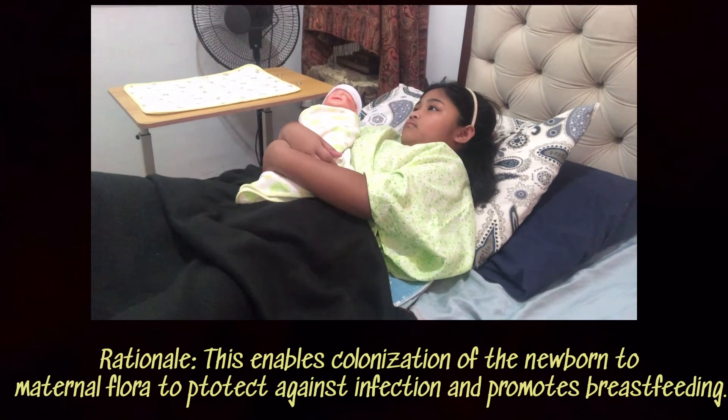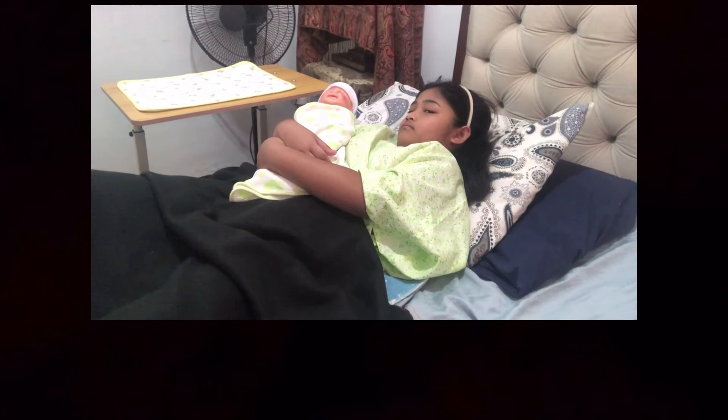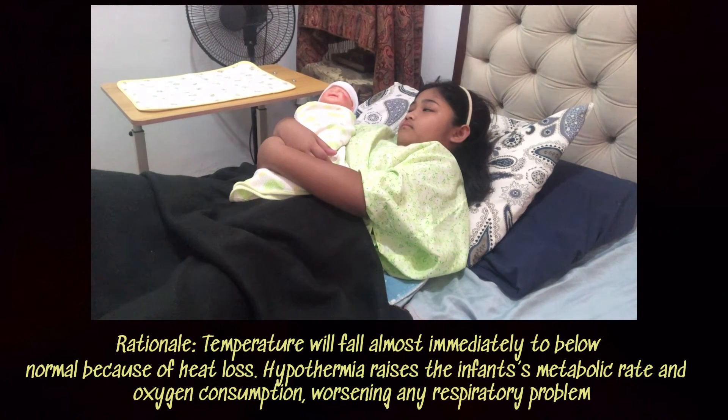The newborn should be kept with the mother in skin-to-skin contact, covered with a blanket and a bonnet. This also keeps the newborn's temperature within normal ranges.